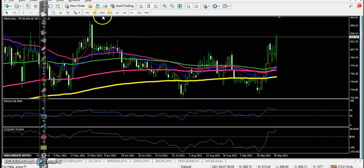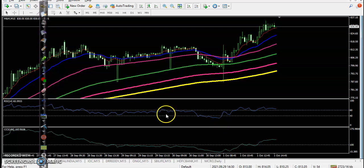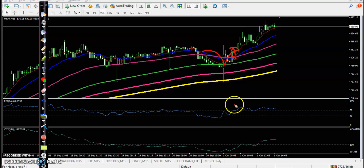On the 15-minute time frame for Mahindra, some buy confirmations are forming after a pullback — RSI crossover, CCI crossover. So it looks like a perfect entry point.